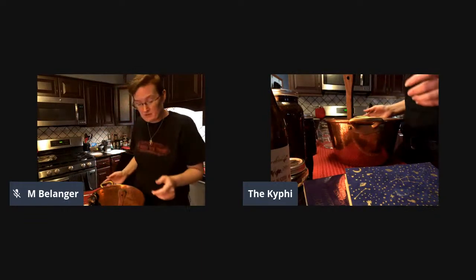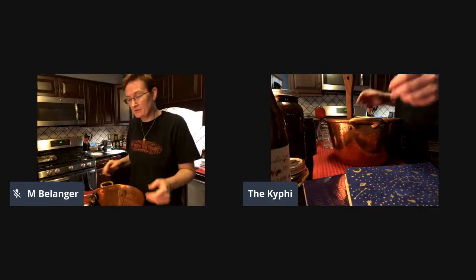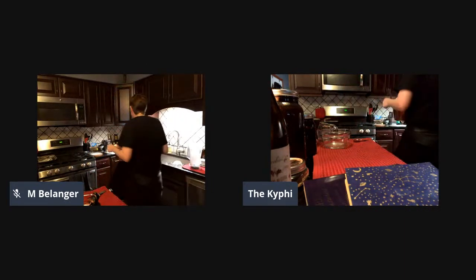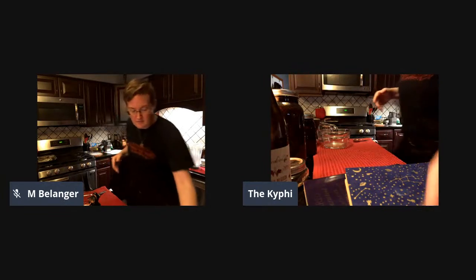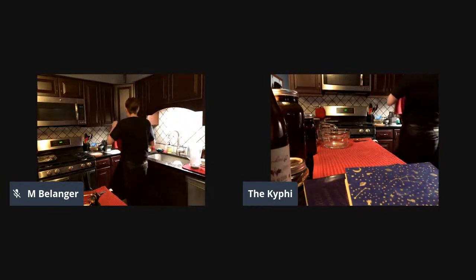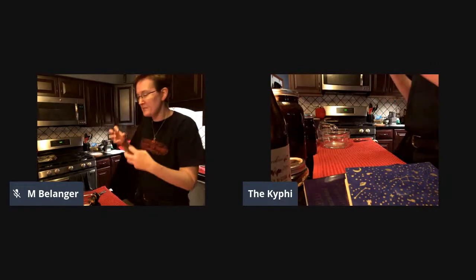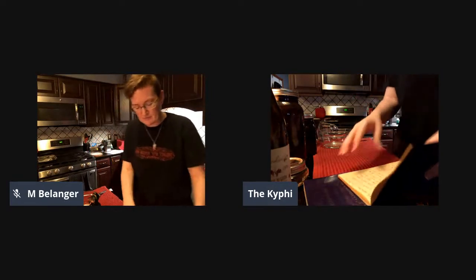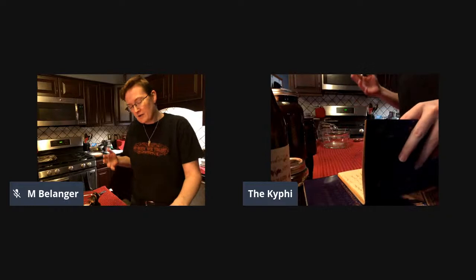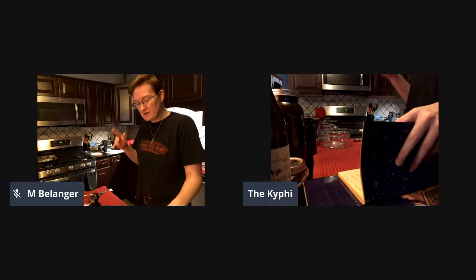What we're doing today is adding three new ingredients that will be ground together. In the recipe they separate them up kind of by type, which maybe made it easier to translate and track down what they were. Today it's going to be aspalathos, camel grass, and mint.